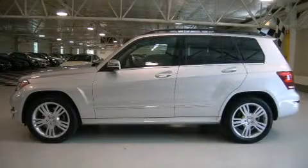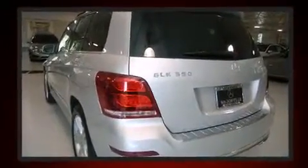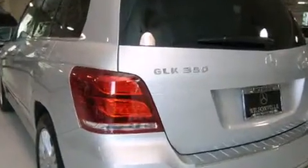Take command of the road in the 2013 Mercedes-Benz GLK class. With fewer than 15,000 miles on the odometer, this four-door sport utility vehicle prioritizes comfort, safety and convenience.